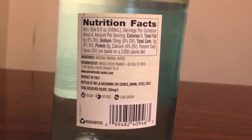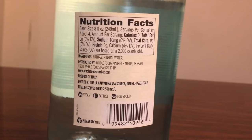Another interesting thing is that it says it's vegan. I just think that's funny — it's water, it's obviously vegan.